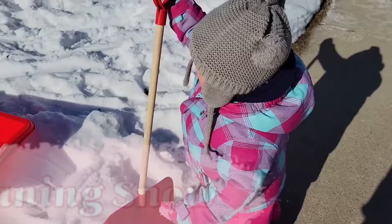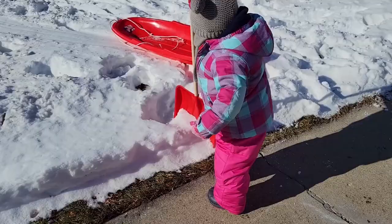Going outside to play in the rain and in the snow is going to beat any sensorial bin that you can create. Even if you are in a snowy climate like us, simply giving your child a shovel that looks like the one you used to shovel snow can lead to a surprisingly long amount of entertainment.